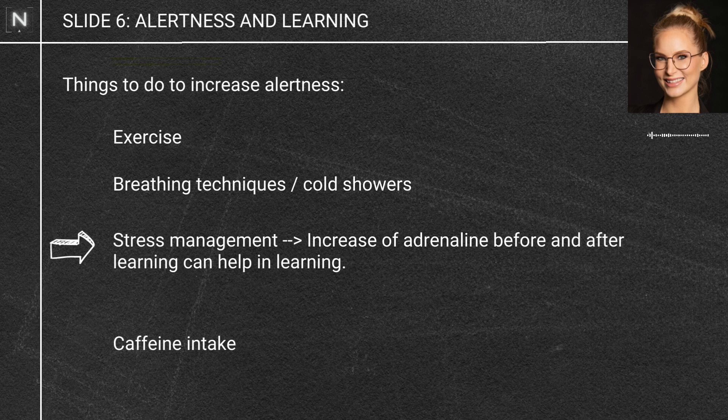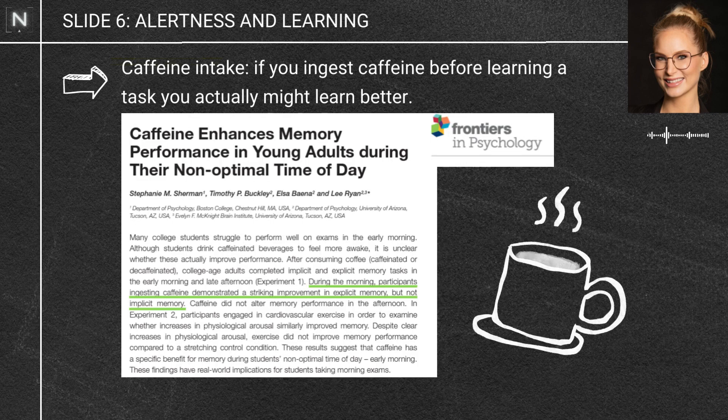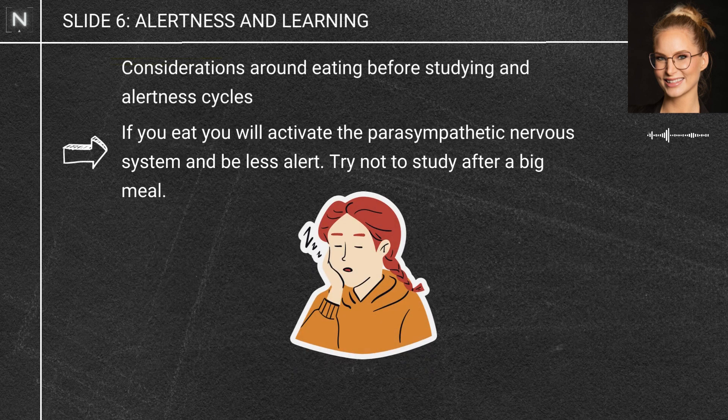You can also ingest substances to enhance your alertness, things like caffeine. There's a growing body of evidence that having caffeine before a learning task — or just being a regular caffeine drinker — can enhance your learning and memory through a range of different mechanisms in the brain. If you eat, you are less alert because that's switching off your fight-or-flight system, so maybe don't sit down to study after a big meal.